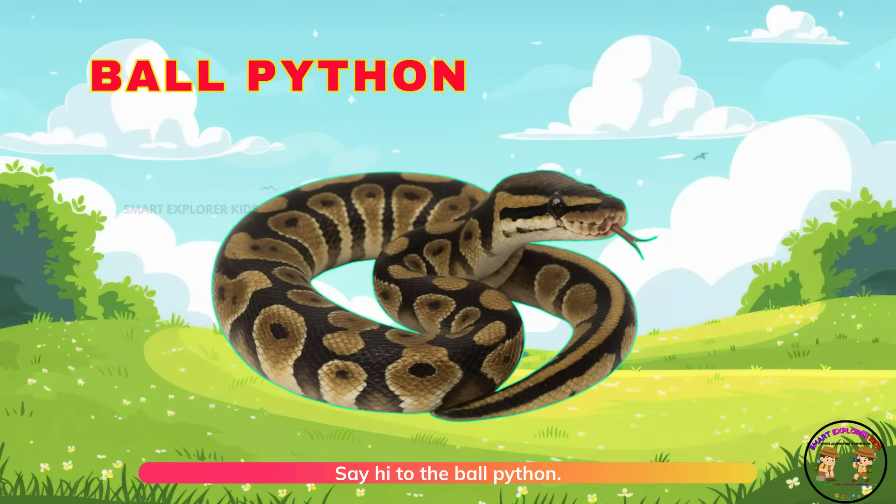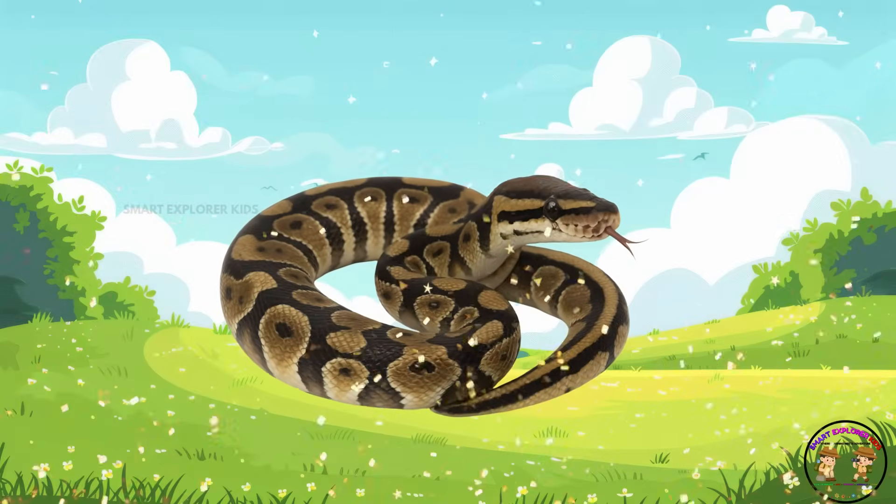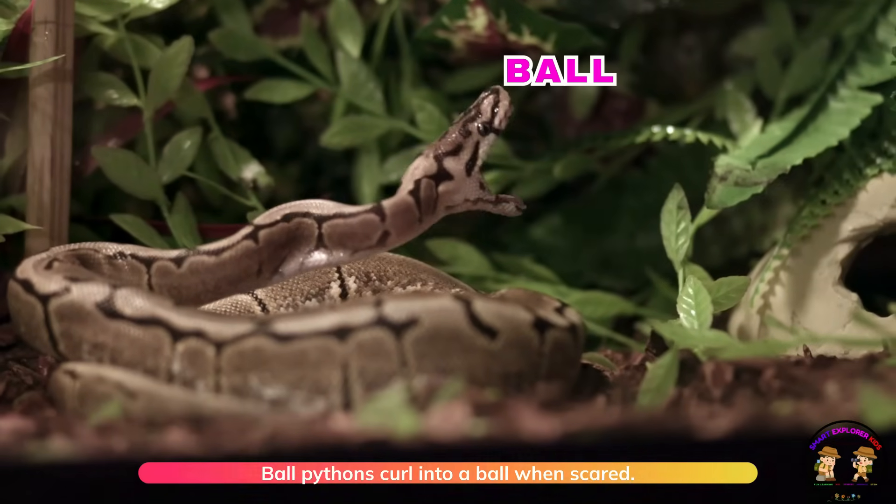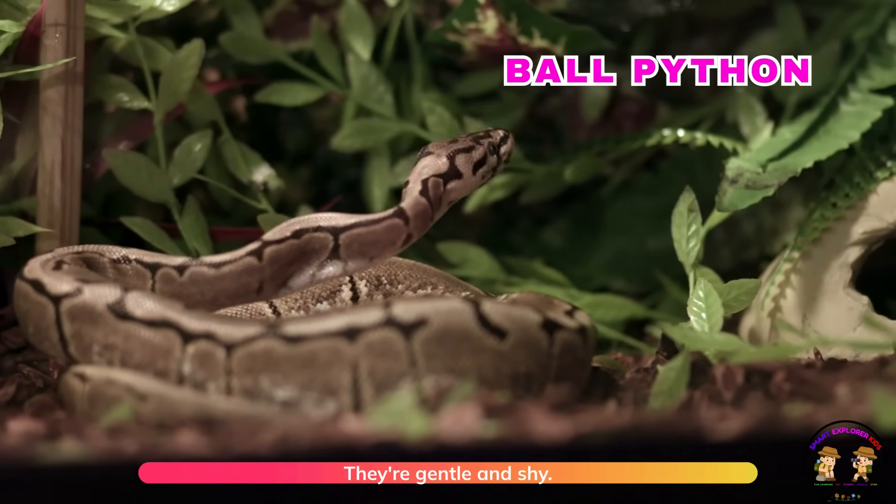Say hi to the ball python! Ball pythons curl into a ball when scared. They are gentle and shy.